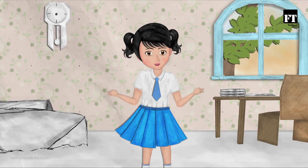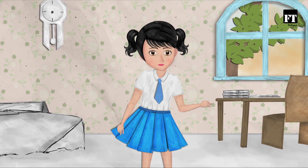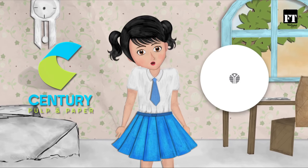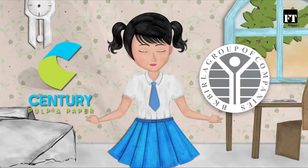So, what is common among them? Well, all these are made out of paper produced by Century Pulp and Paper, where my dad works — a company from the house of B.K. Burla, and this is their story.